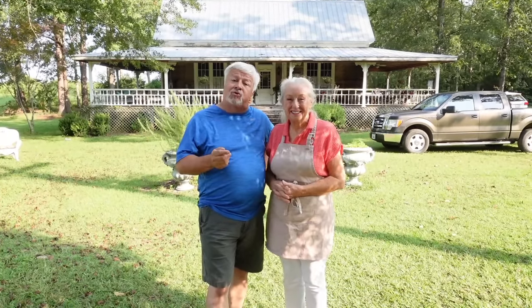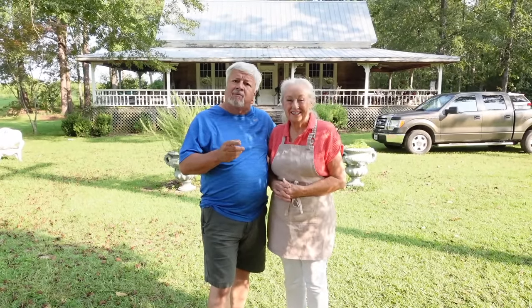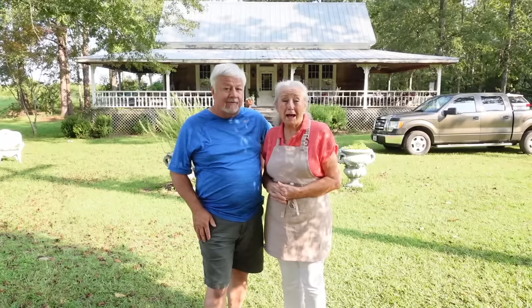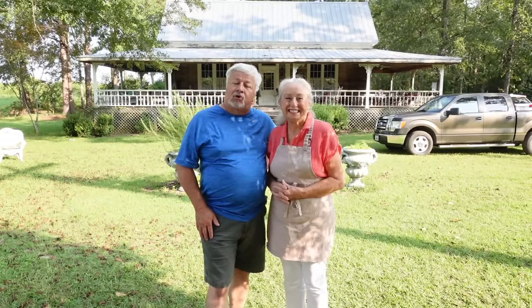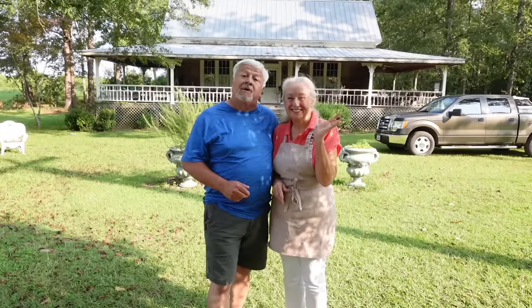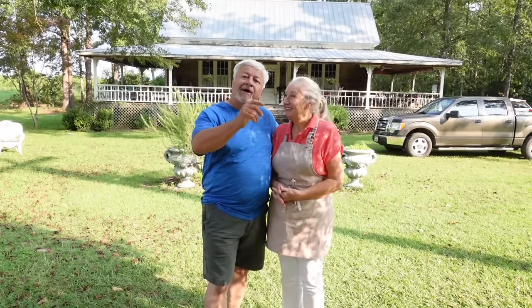If you enjoyed this video, be sure to go down and give me a big ol' thumbs up. Be sure to subscribe if you're not. But also, while you're in that subscribing mood — hey, I'm on Facebook, not YouTube. So y'all, look me up on Facebook: Brenda Gantt, Cooking with Brenda Gantt on Facebook. And Carolina Tony on YouTube. And now, as always, y'all have a good day!